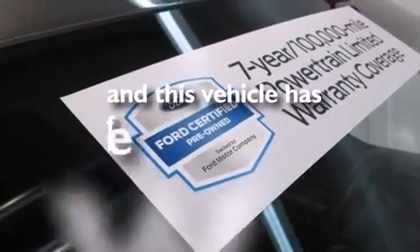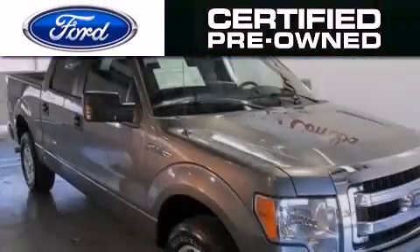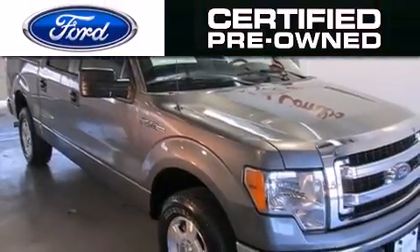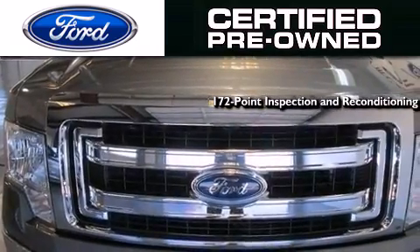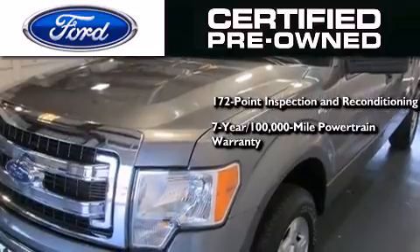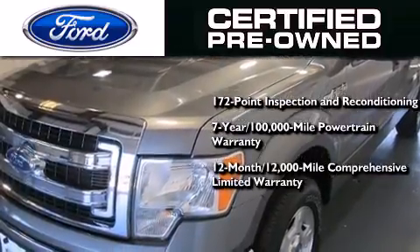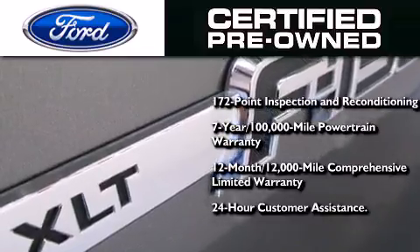This vehicle has fewer than 35,000 miles on the odometer. The Ford pre-owned certification includes a 172-point inspection and reconditioning process, a seven-year, 100,000-mile powertrain limited warranty, a 12-month, 12,000-mile comprehensive limited warranty, plus Ford Motor Company's 24-hour roadside assistance program.